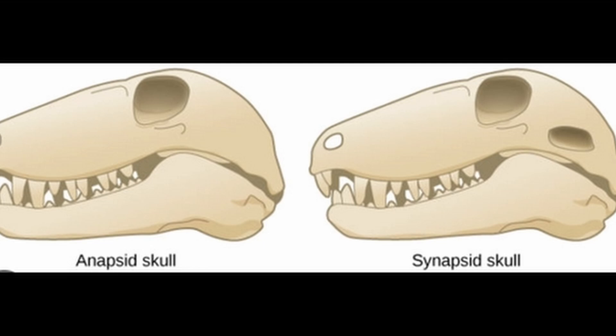Synapsids are also known as protomammals or stem mammals, and one of the most important developments in synapsids is this hole in the skull called the temporal fenestra. You can see it's right behind the eye socket, and one of the most important things we think it did was connect to jaw muscles, giving a more efficient bite for synapsids.